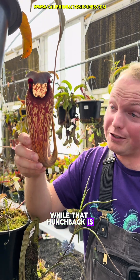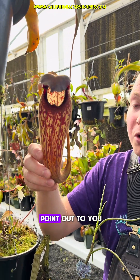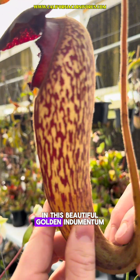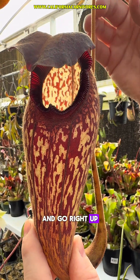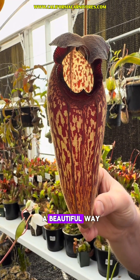While that hunchback is really cool, there are many other distinguishing characteristics about this species that I want to point out to you. If you notice, these pitchers are covered in this beautiful golden indumentum. These hairs coat the entirety of the pitcher and go right up the tendril, and it catches the afternoon light in such a beautiful way.